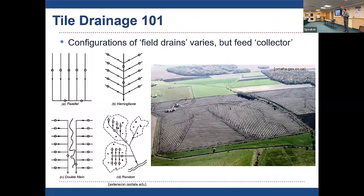Tile can go in in a variety of configurations and designs. A lot of old tile is random — just one line out to a depression or wet spot. As time progressed and technology improved, we moved toward more systematic designs like herringbone and parallel patterns. Modern machinery really allows for this to happen, and you can see an aerial view of a field in Ontario that's just received a modern patterned tile drainage system.